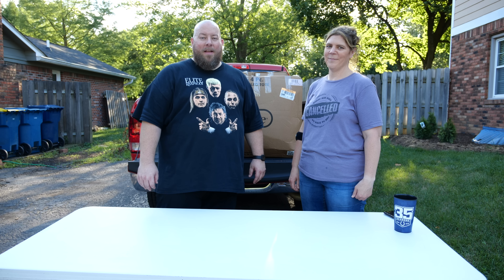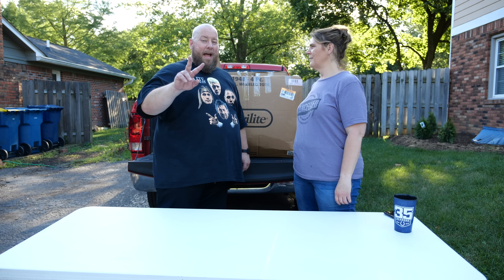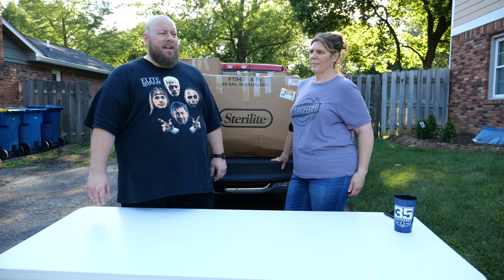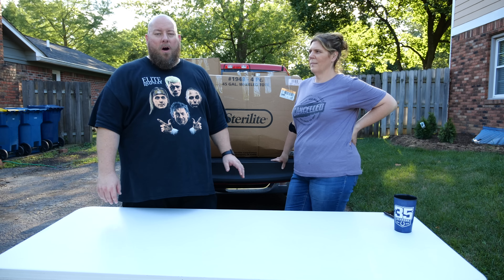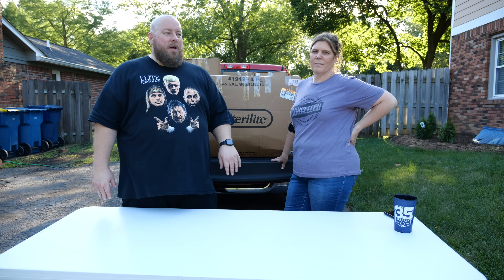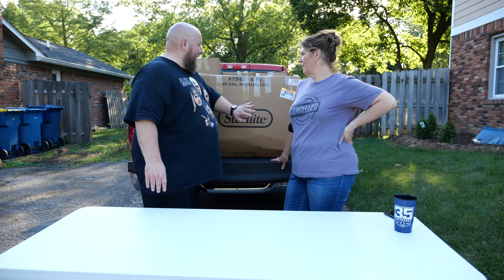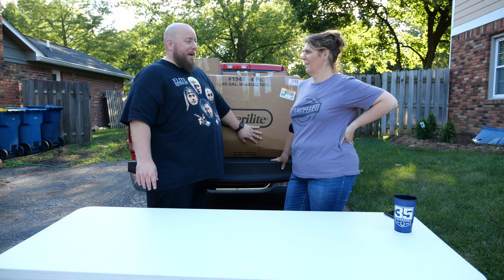Today we're back with another huge mystery box from the two pallets we purchased from Barton's Discounts — the two pallets we bought for $950. You've seen so far maybe four videos if you watched them all. These are just random videos, no total value breakdown, just our videos. This is the next one, and this was the biggest one, the heaviest one. This one's a monster — packed full of stuff.